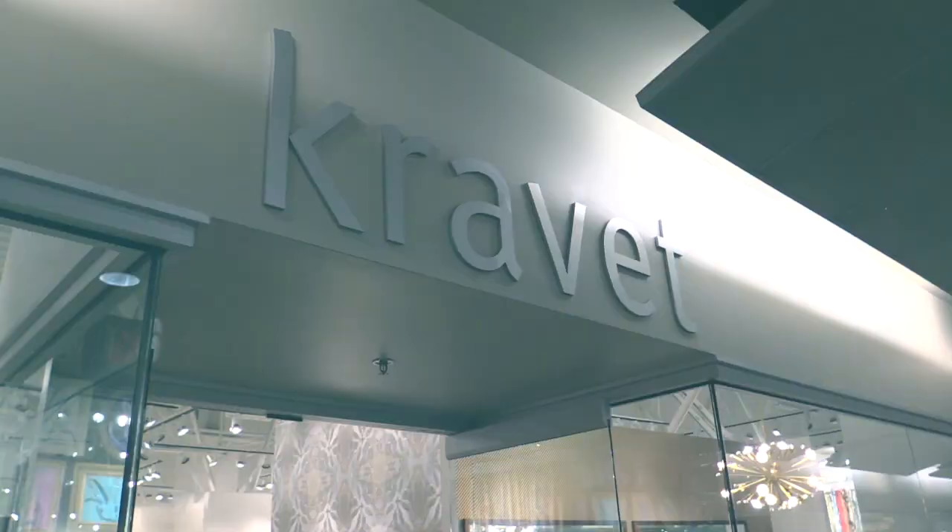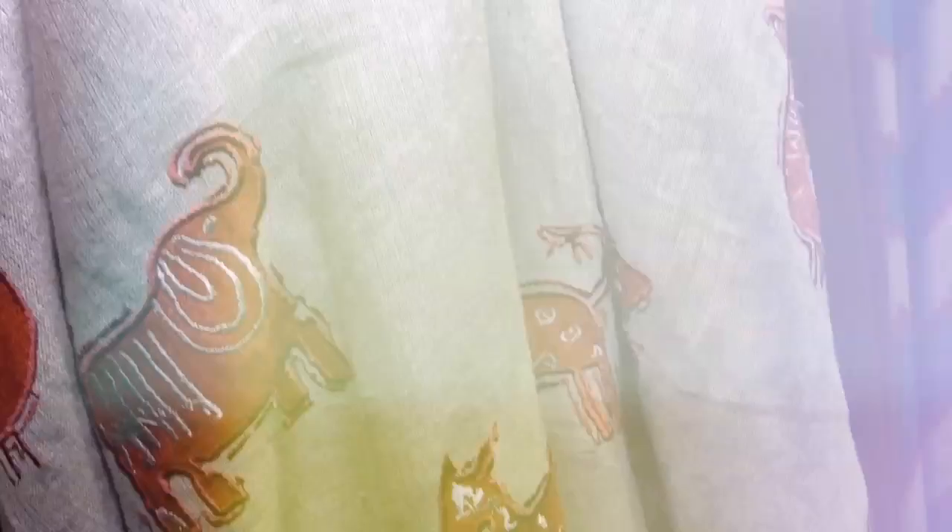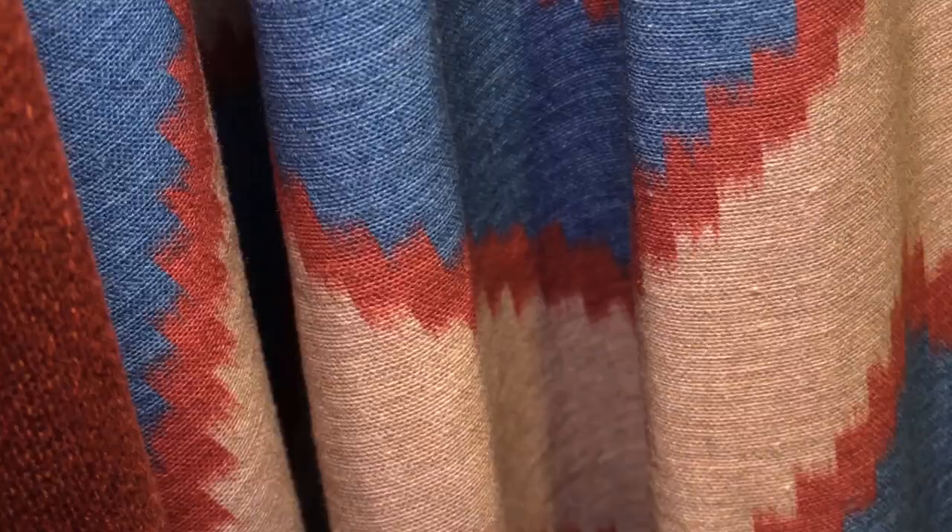So let's go check out some other showrooms and look at some other trend colors for the season. So Laurie, here we have some accent colors paired with Marsala, the color of the year.